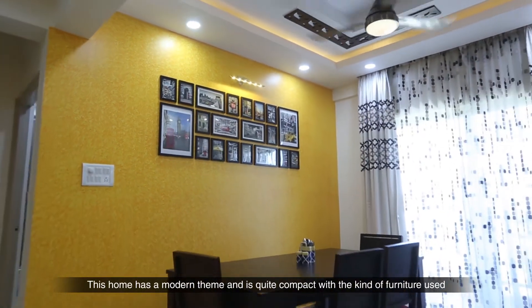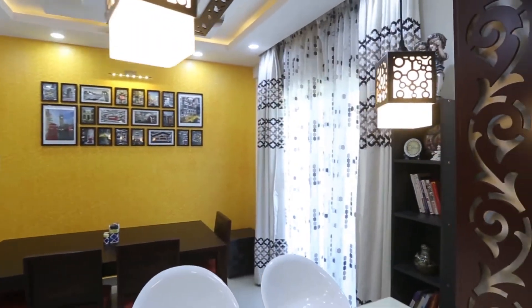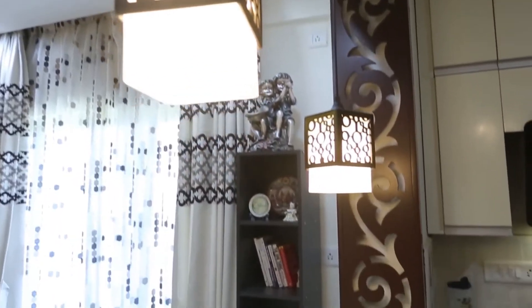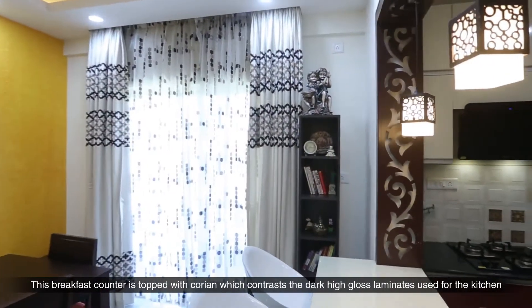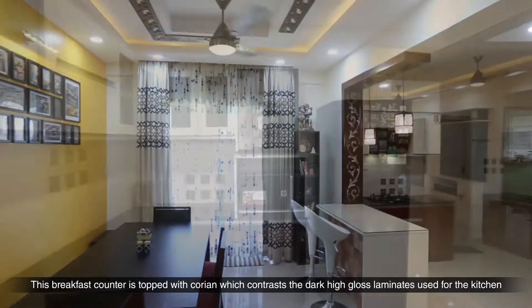This home has a modern theme and is quite compact with the kind of furniture used. The breakfast counter is topped with Corian which contrasts the dark high-gloss laminates used in the kitchen.